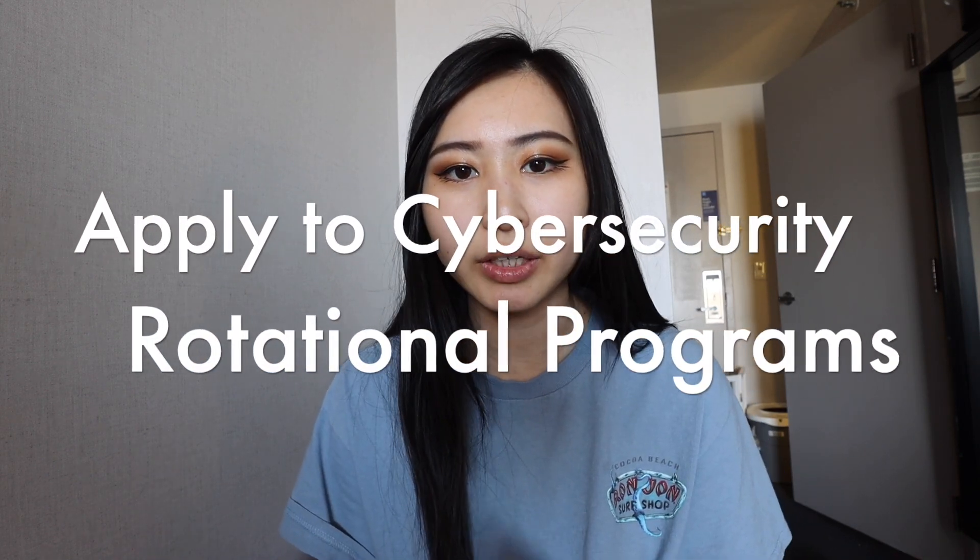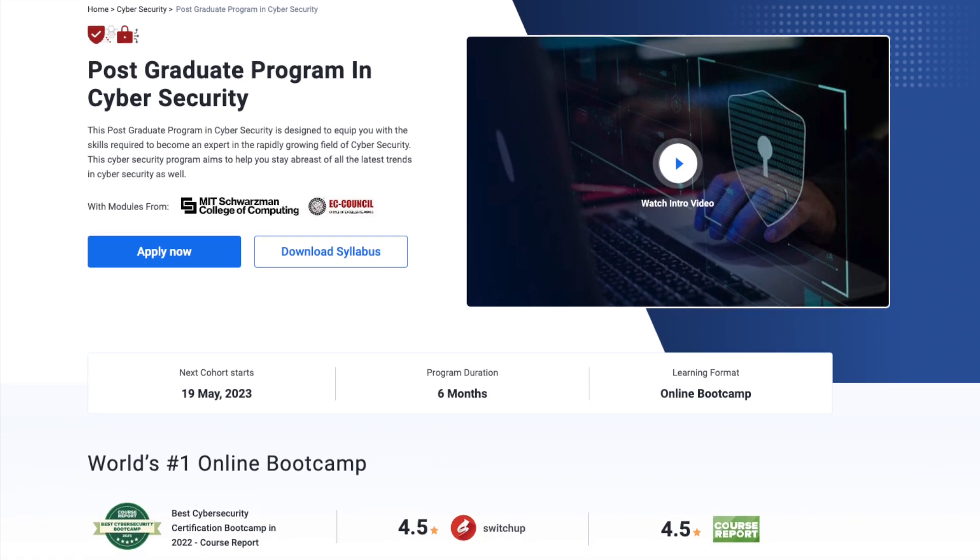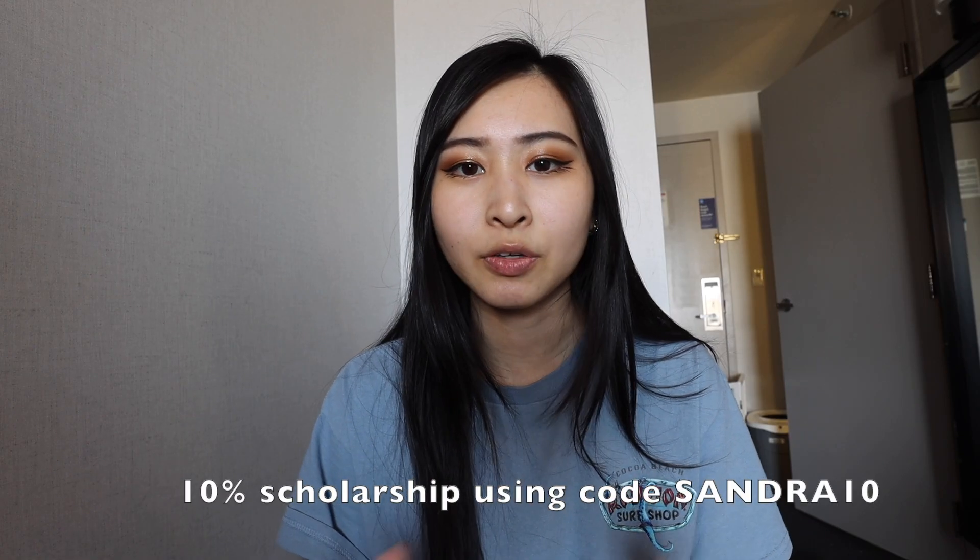One more thing: I highly recommend looking into cyber security rotational programs. This is where I started my career — I applied for a rotation program where I could try a few different jobs over a two-year span, which was the best way for me to learn and grow while keeping options open. Cast a very wide net and be open to different roles — not only in cyber security but also in IT, sysadmin, specialist, and help desk roles. Check out the Simply Learn postgraduate program linked below and use code sandra10 for 10% off.